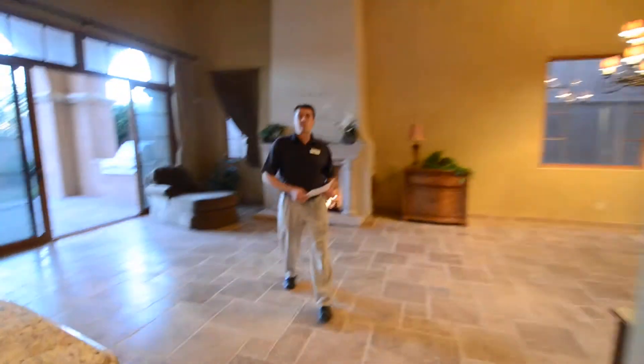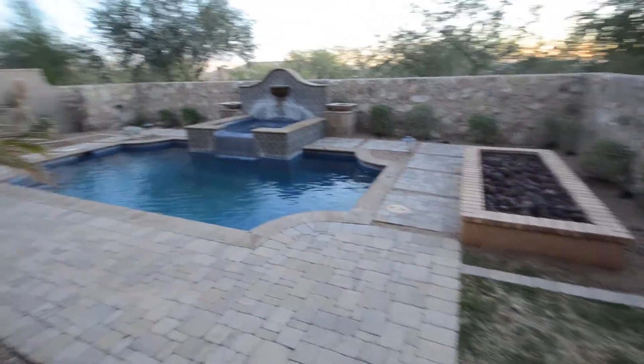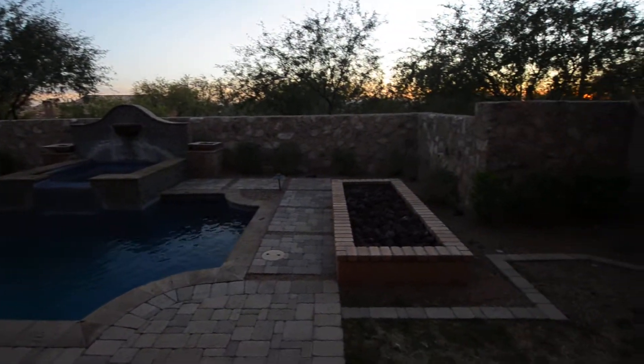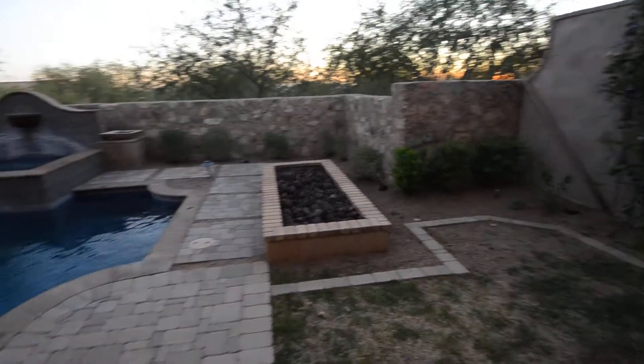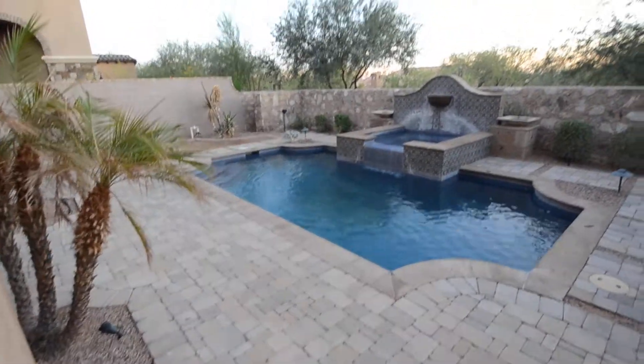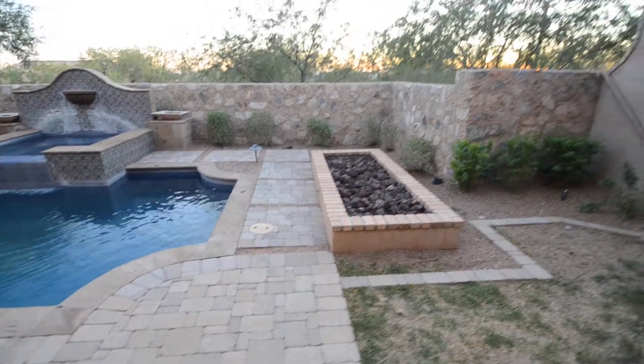Let's take a quick look at the backyard before we go upstairs. We are north-south exposure with a southern facing backyard. You get some wonderful city light views, especially at nighttime from the upstairs balcony. We've got a piled finish pool and a hot tub, a fire pit out front, and an outdoor cooking area.